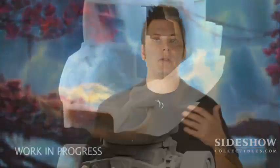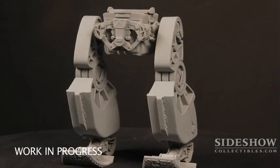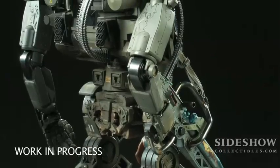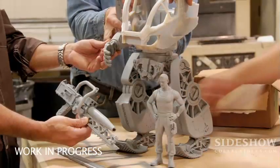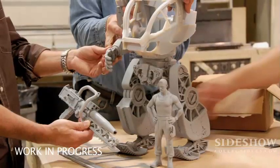In the film, the majority of the amp suits moving around are CG, but Legacy Effects did build a full-size piece about 14 feet tall, for scenes where humans are interacting with it — getting ready to jump in, climbing inside. For our maquette, Legacy Effects actually scanned the full-size suit, scaled it in the computer, and outputted it, so the details on the full-size suit are directly translated into the maquette. The maquette also includes the Stephen Lang character Quaritch. As you can see by the hands in these shots, it's a very large-size maquette — 22 inches tall — so it's going to make for a pretty impressive display.